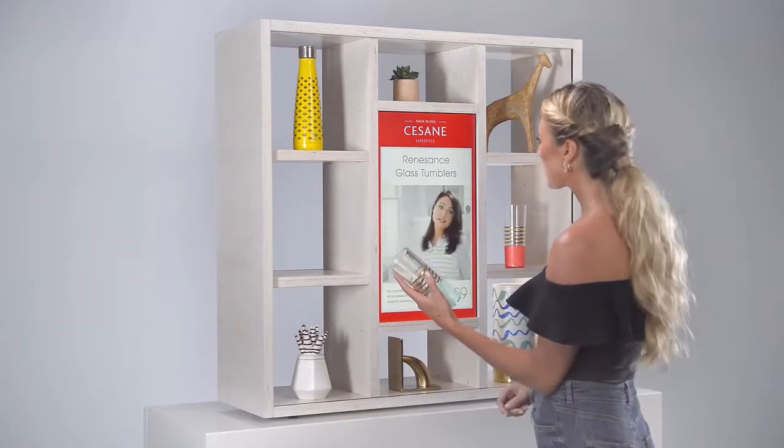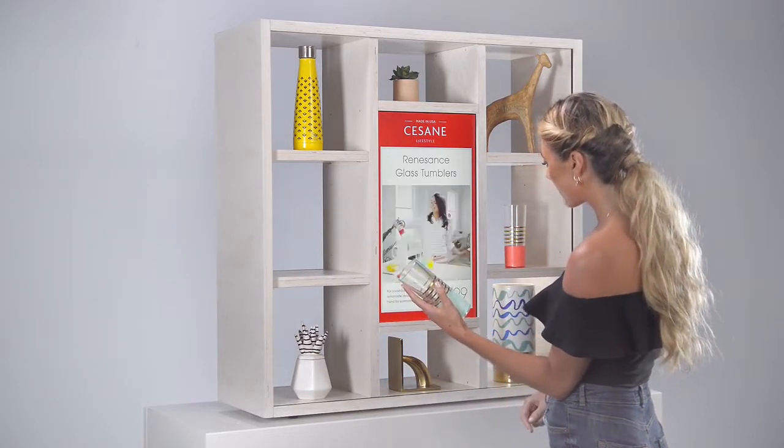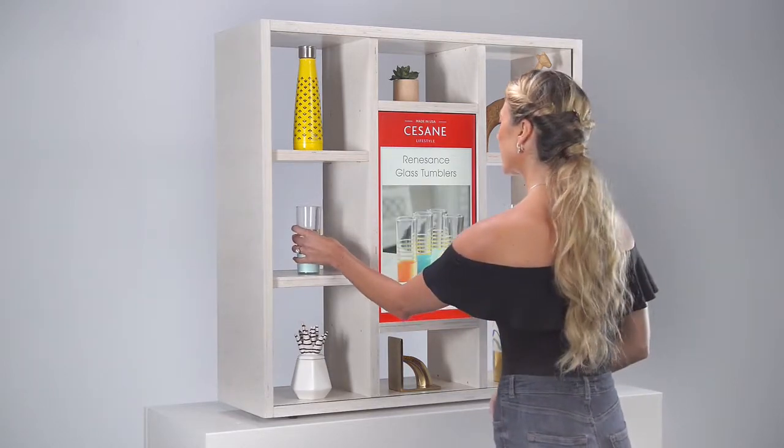Entertaining is all about making the biggest impression with the least amount of fuss. These Ojoy tumblers will have everyone oohing and aahing.